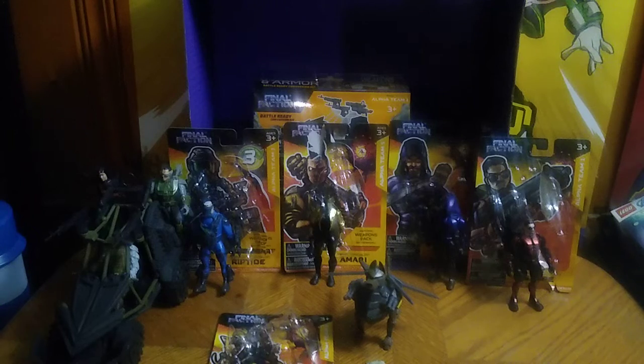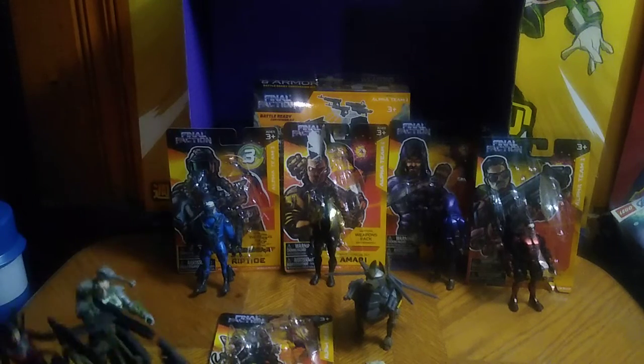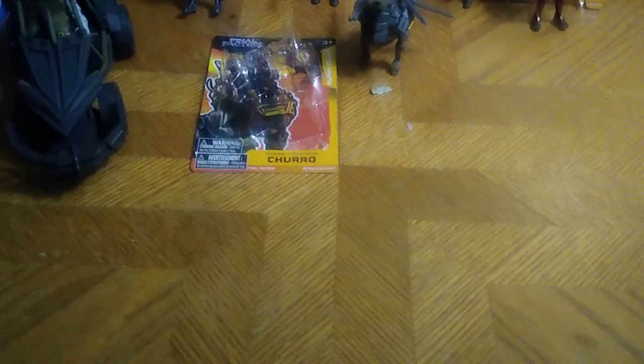And these are all the new characters. Plus, we've got the Battle Buggy as well. We're going to look at each and every figure first before we look at the Battle Buggy.